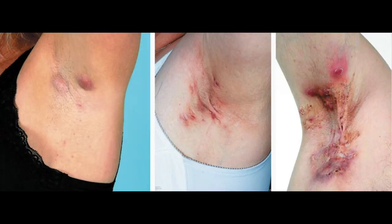It manifests mainly in the skin folds of the armpits, groin and under the breast. Starting around the hair follicles, inflammation evolves into painful nodules, abscesses, and at a later stage, discharging tunnels with sinus tracts and fistulas.